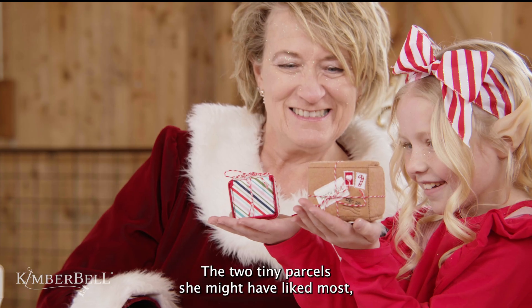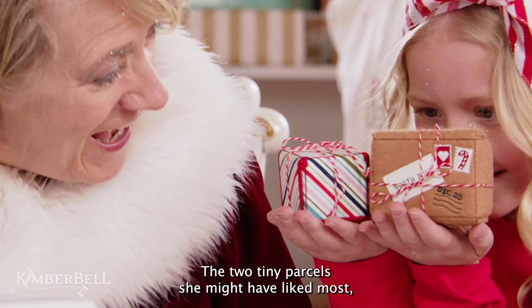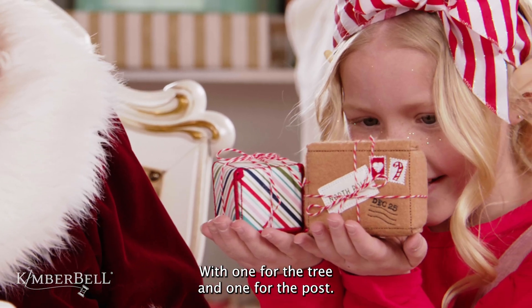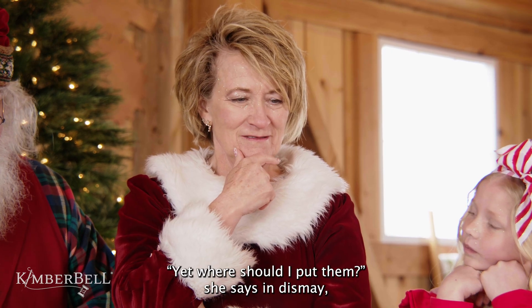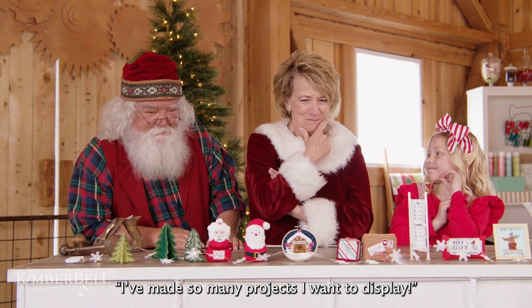The two tiny parcels she might have liked most, with one for the tree and one for the post. Yet where should I put them? She says in dismay. I've made so many projects I want to display.